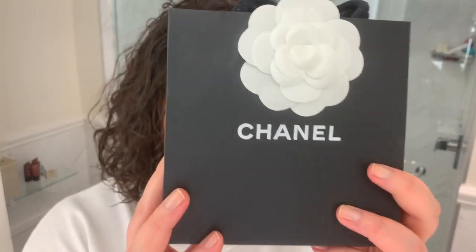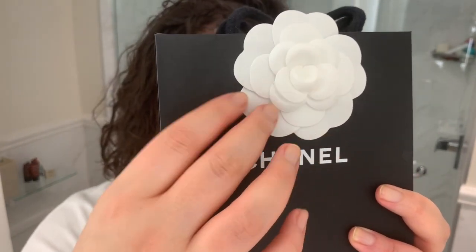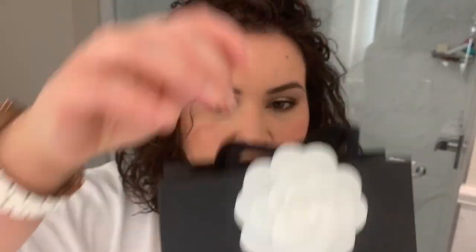I always have good customer service when I go to the Chanel counters in Montreal, especially now that I have some connections there, but going to the actual boutique itself felt like a different level. Like they offered me water — still or sparkling — and it just felt extra. And as you can tell, the packaging is different. They have the black bag and this camellia here. I'm not sure what type of fabric this is, but it's very soft.